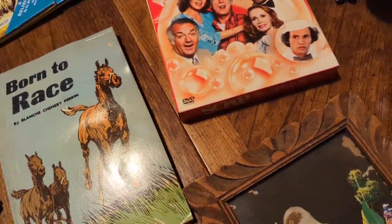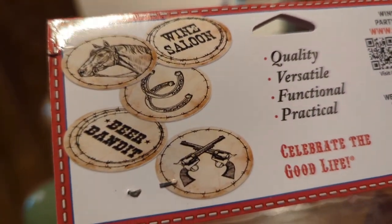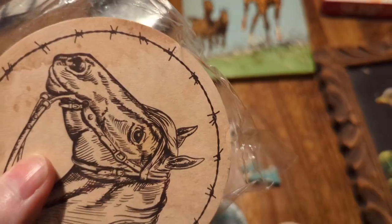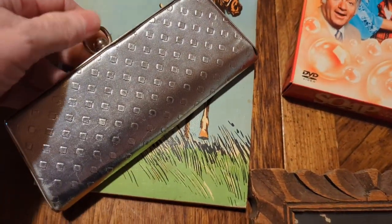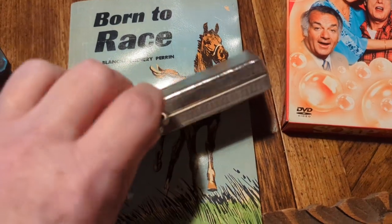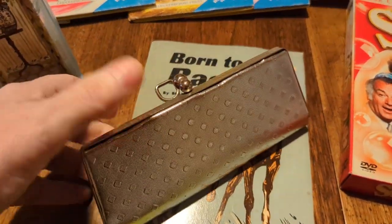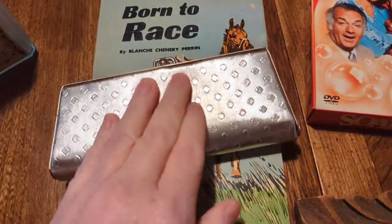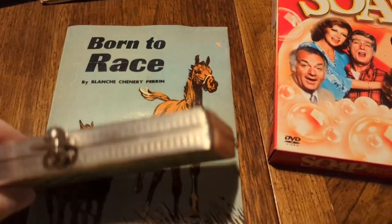Speaking of horses, I also picked up this set of coasters from 2013. I thought they were cute and we actually need some coasters. They feature a horse, horseshoes, beer, bandit, wine, saloon, and guns. I also got this little purse — it's in really good condition. I'm not sure if it was used as a clutch, held glasses, or maybe a little cosmetic holder, but it's really cute and I love it.